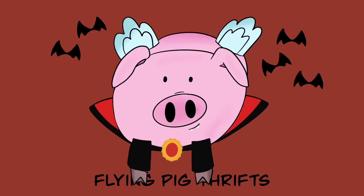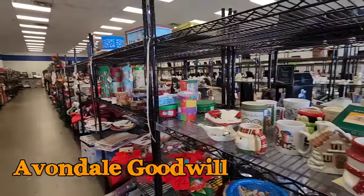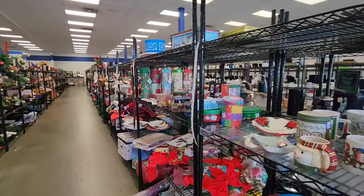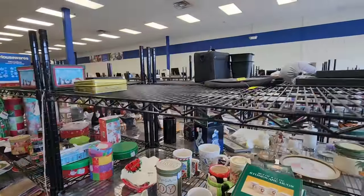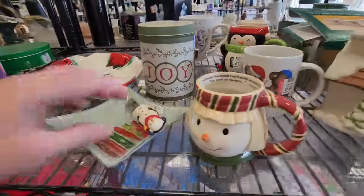Hi there, today we are going to go to a Goodwill I have not been to in a long, long time. This is the Avondale Goodwill. Jocelyn and I used to call it the most magical Goodwill because when we first started going here, we were finding deals after deals after deals.